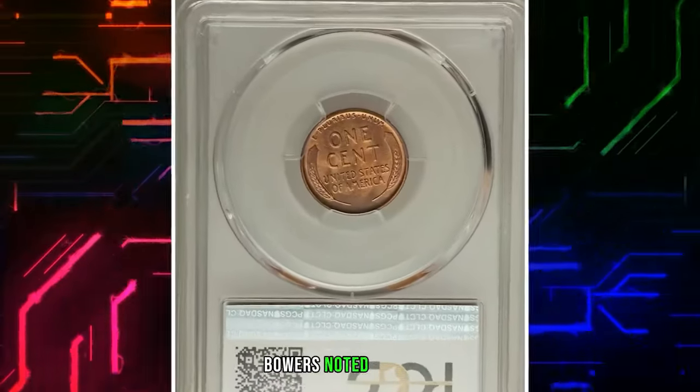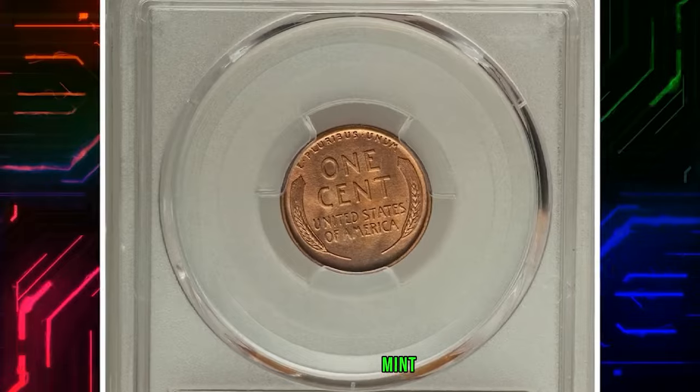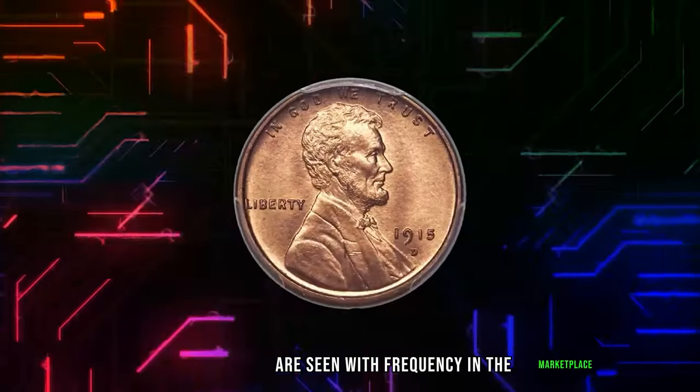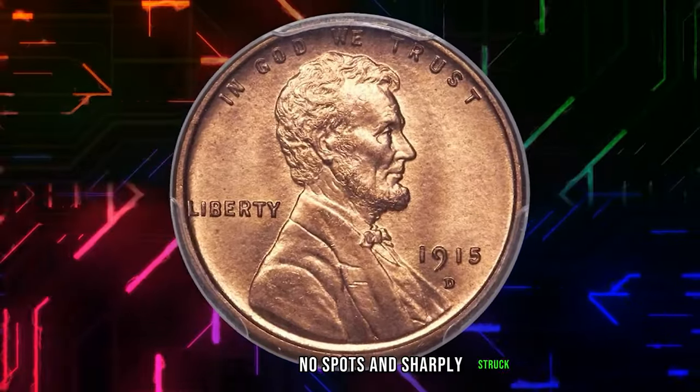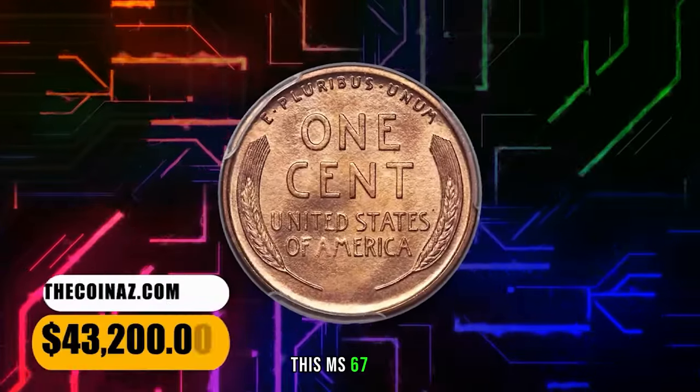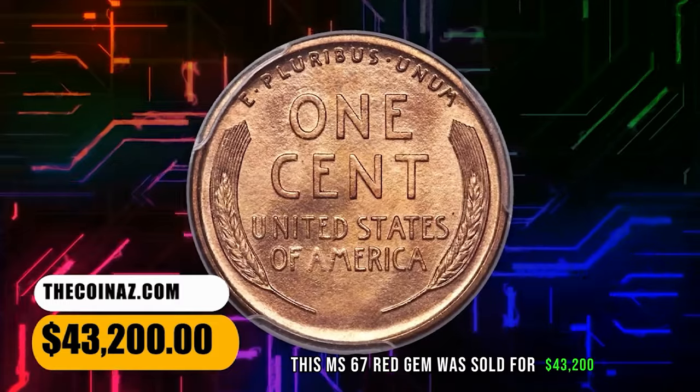Similarly, Bowers noted in his Guidebook of Lincoln Cents that mint state coins are seen with frequency in the marketplace, but gems with original color, no spots, and sharply struck are rare. This MS-67 Red gem was sold for $43,200.